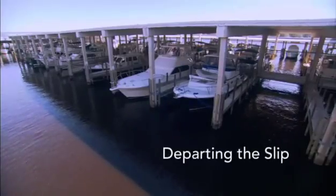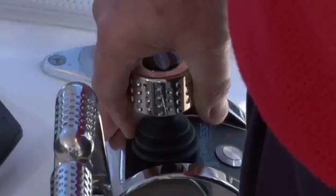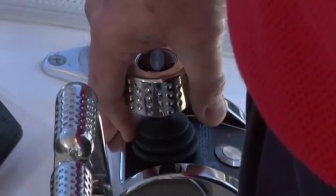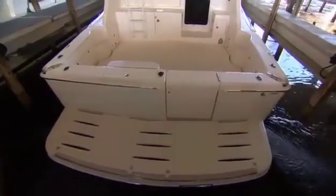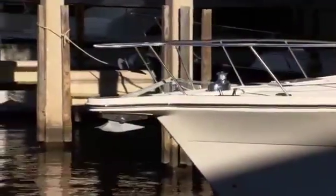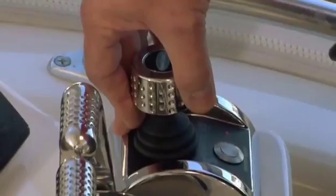Let me show you how this system works. We've started the engines and we've dropped our shore power and dock lines. We are going to take control with the joystick now. We're going to start to move very slowly, very softly out of the slip at this time — very minute movements of the stick.